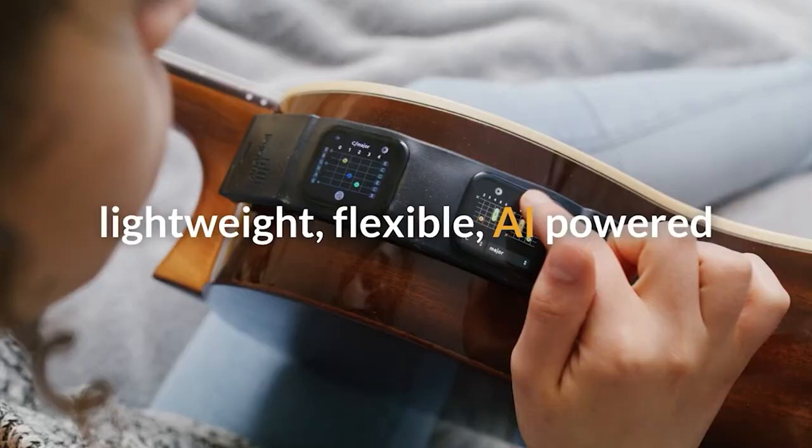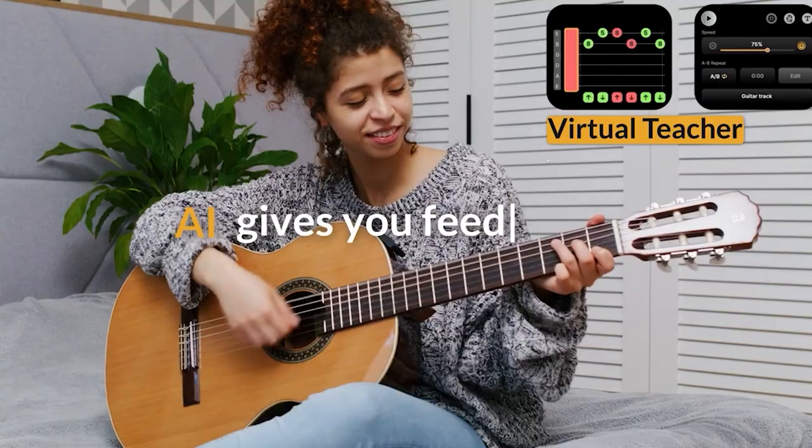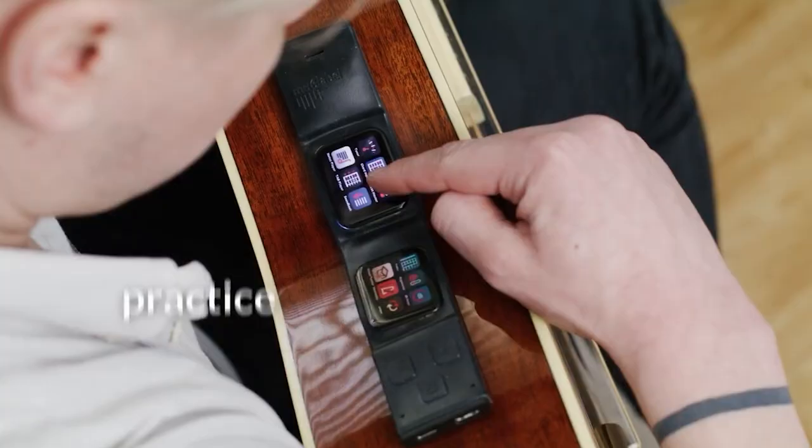The Musix Label guitar learning gadget with AI revolutionizes the music industry. It detects mistakes, offers exercises, has a metronome, chord library, tuner, and more.